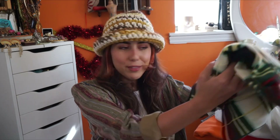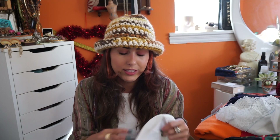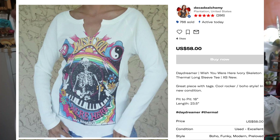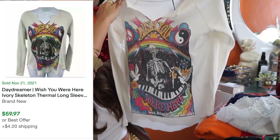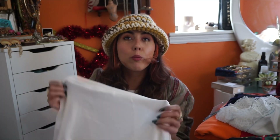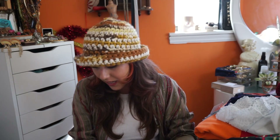Another new-with-tags item. Guys, don't stick your nose up at certain brands. This is by the brand Daydreamer. It is a thermal long sleeve — white, new with tags, size extra small — and it has a little graphic that says 'Wish You Were Here,' with kind of a Grateful Dead, 70s hippie look to it. They retail for $74, so if I can make about $50 to $60 on this, I would be really happy. This is listed on my eBay shop as well.